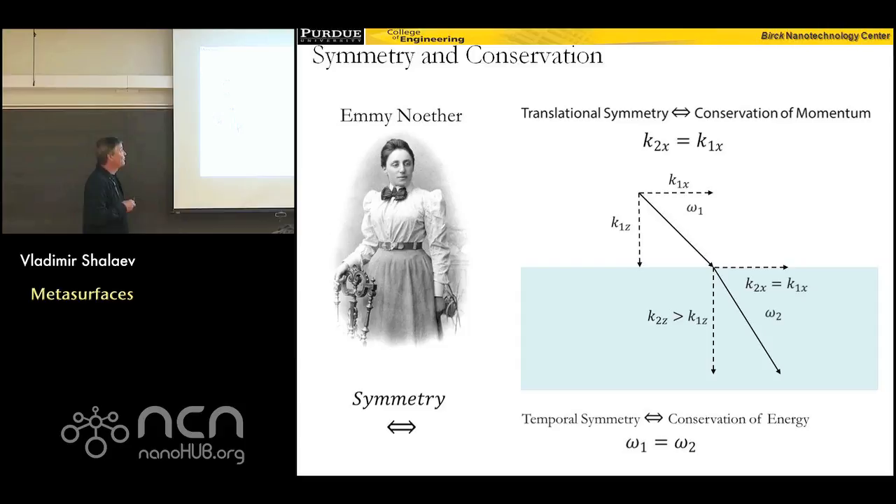One such example is that if you have translational symmetry, then you have conservation of momentum. The famous Snell's law, which describes how light is reflected and refracted at the interface between two materials, is a direct consequence of photon momentum conservation. When light enters an interface between two media, it gets refracted such that the tangential component of momentum has to be conserved. If the refractive index in the second medium is higher, then to conserve this tangential component of momentum, light should bend toward the normal.